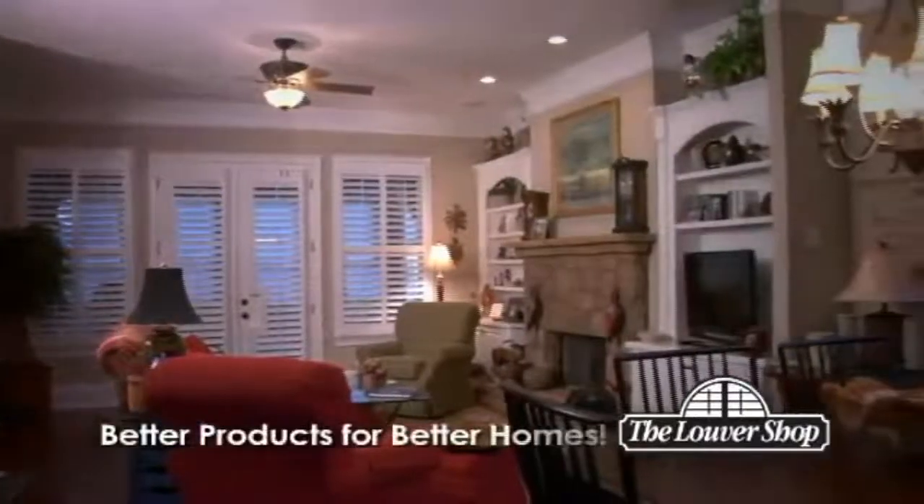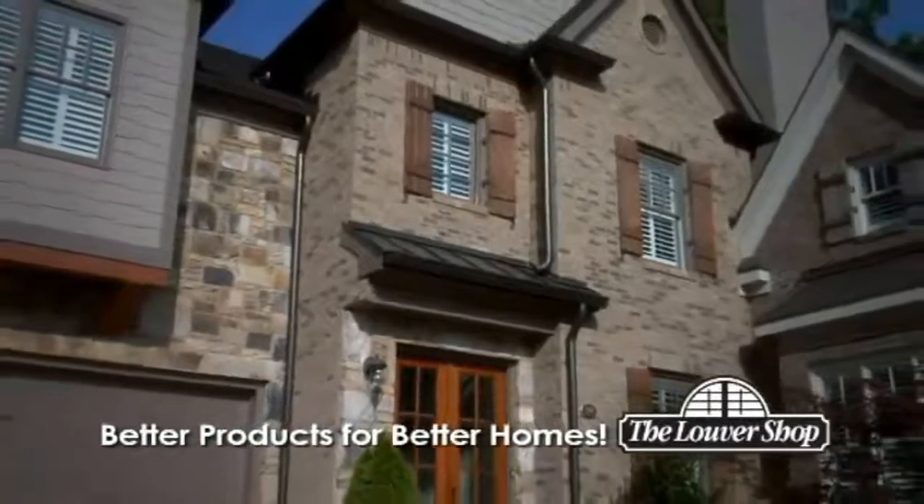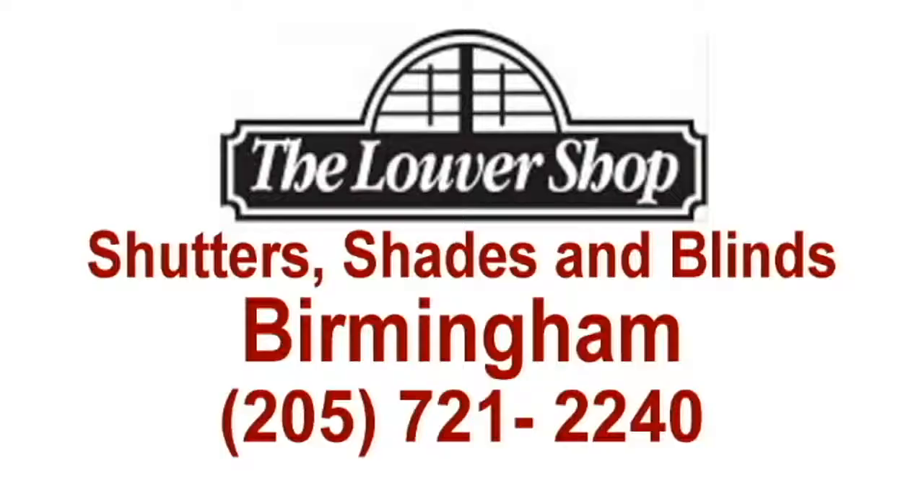Better products for better homes. It's no wonder we're America's favorite place for shutters and blinds. Call the Louver Shop now, and let's get started on your project.